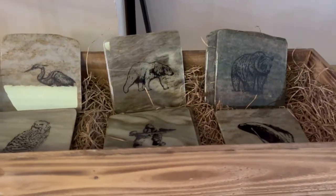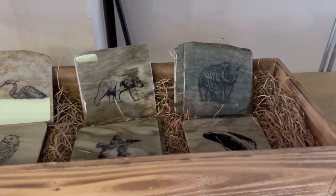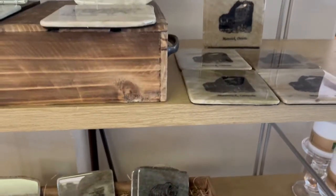We have some more different animal patterns — the Inukshuk, the whale. So these are absolutely amazing and they would make such a great gift.